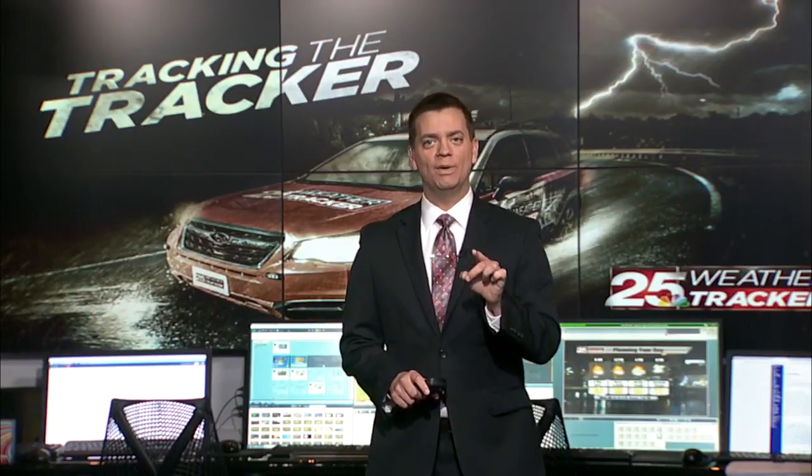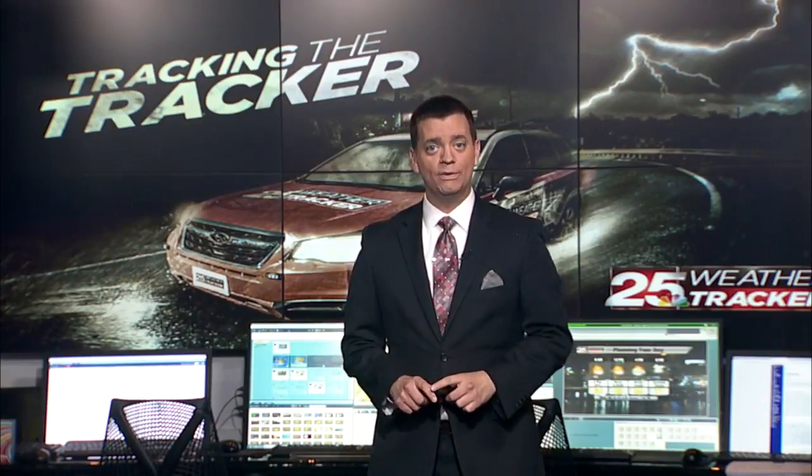During some recent storms, you may have noticed stellar weather coverage on the road. That's because our mobile weather tracker now allows us to cover severe weather in a way never before seen in Central Illinois. So come along and join me for a tour of the 25 Weather Tracker.